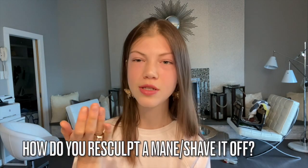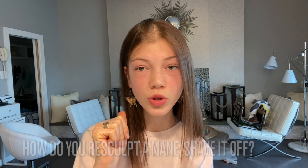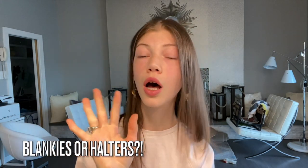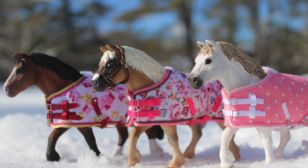How do you shave off a horse's mane? I use a Dremel rotary drill with a sanding piece, go over it, and then sand it down, prime it, and re-sculpt with epoxy — I have a tutorial for more info on that. My favorite Schleich figure would be the newer movable ones before they changed them back. Blankets or halters? 100% blankets — I love making blankets so much, I just don't really have time right now because I'm trying to do a lot of commissions before I go to college.